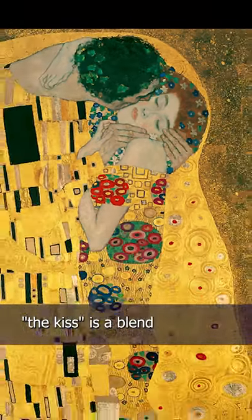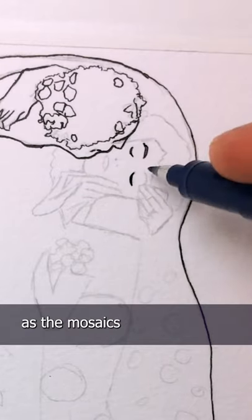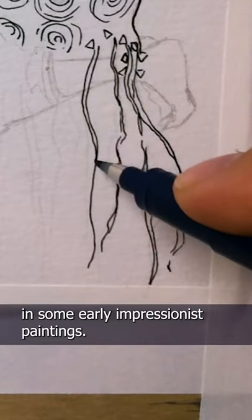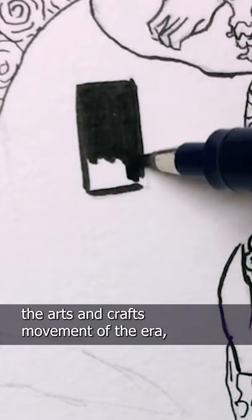Painted in 1907, The Kiss is a blend of different schools of art. The gold leaf harkens back to such Byzantine works as the mosaics in the Church of Saint Vital. The composition reflects the influence of Japanese prints that was also evident in some early Impressionist paintings. The contrasting patterns of the two lovers' cloaks reflects the Arts and Crafts movement of the era.